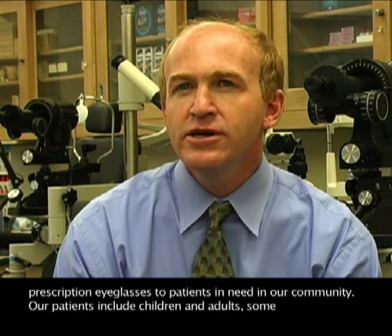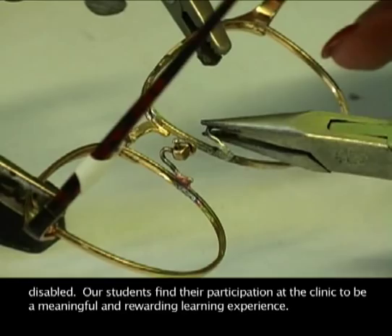Our patients include children and adults, some of whom are disabled. Our students find their participation at the clinic to be a meaningful and rewarding learning experience.